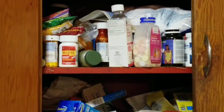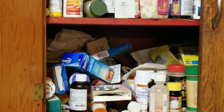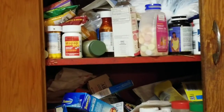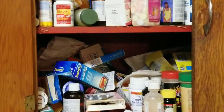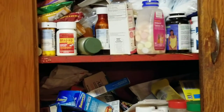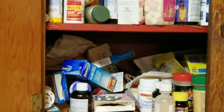Does your medicine cabinet look anything like this? Well, this is real life, raw and uncut, and my medicine cabinet looks like this. I'm going to pull everything out of there and see what is worth keeping and what is worth getting rid of.